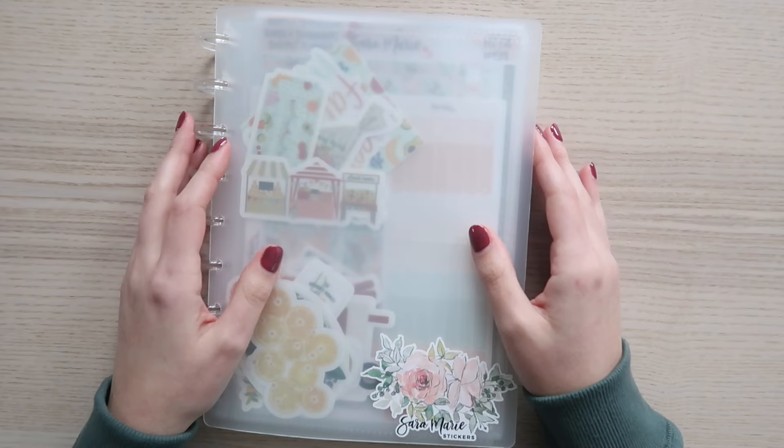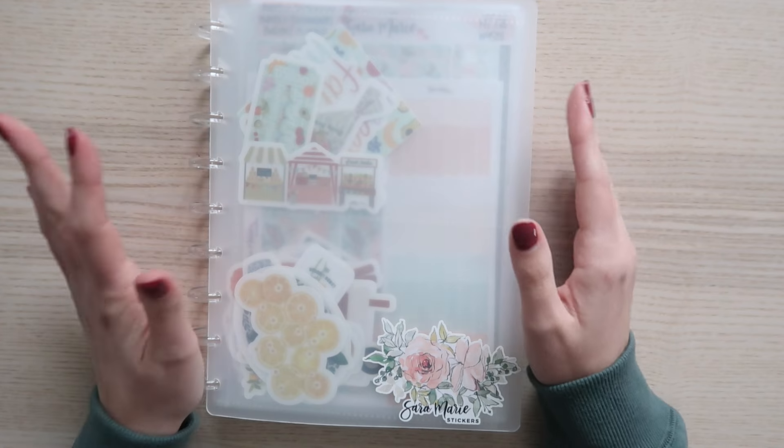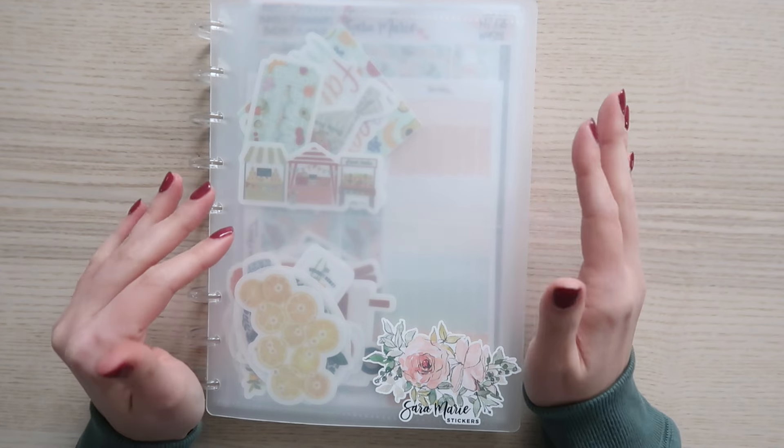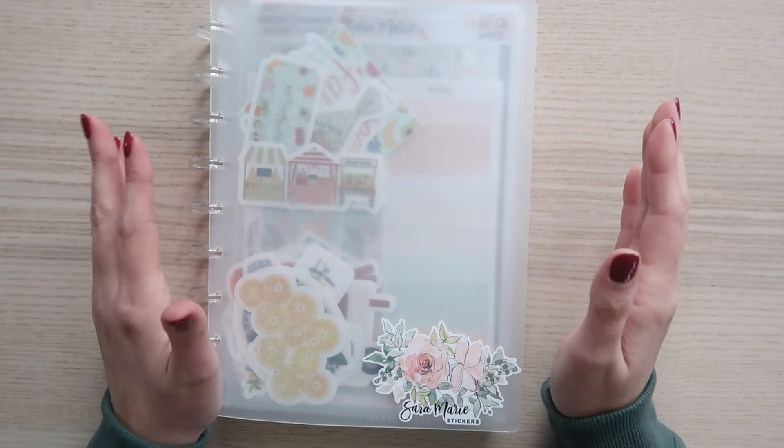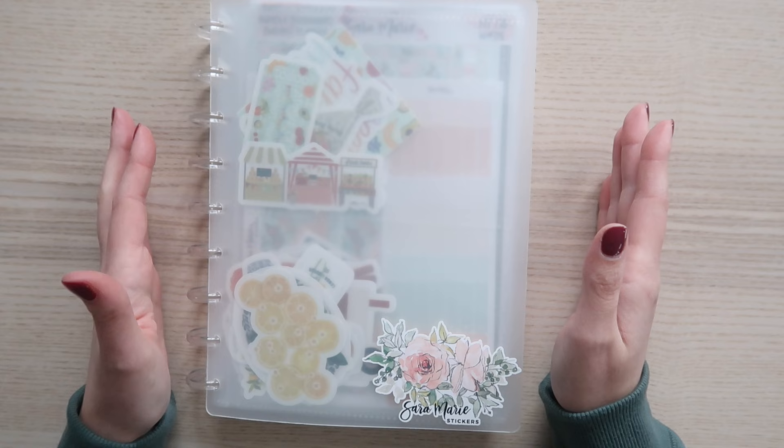Hey guys, welcome back to my channel and welcome to today's video. Today I am here to share with you guys the April kits — budget kits, planning kits, all the fun stuff. I'm really excited about the April kits.